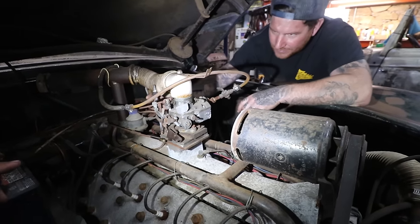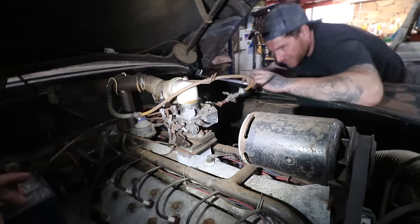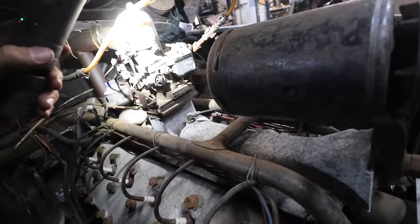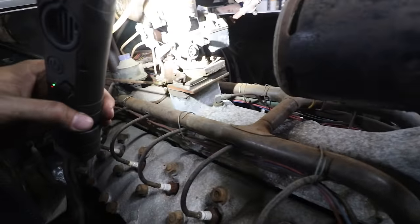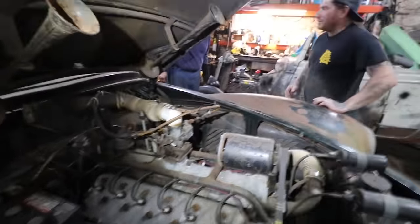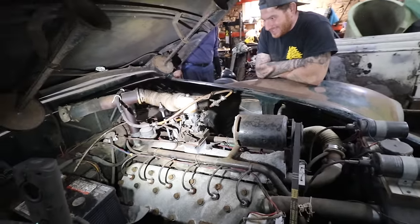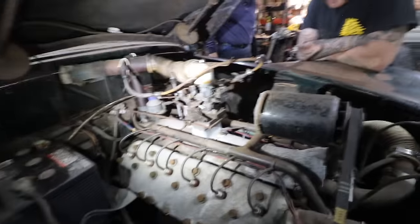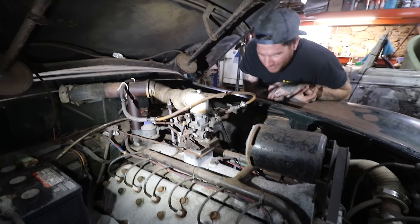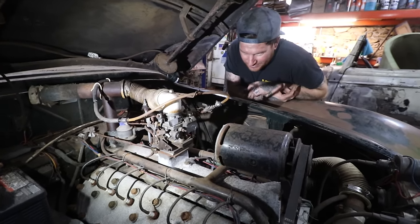What carburetor is that? It's a single barrel - that is not the correct carburetor for this engine. It should have had like a Holley or a Stromberg. A single carb on a V12. The V12s are only about 200 cubic inches I think - they're pretty small - but still it's wild. All of that stuff is very scary. The big thing though is the engine turns over.